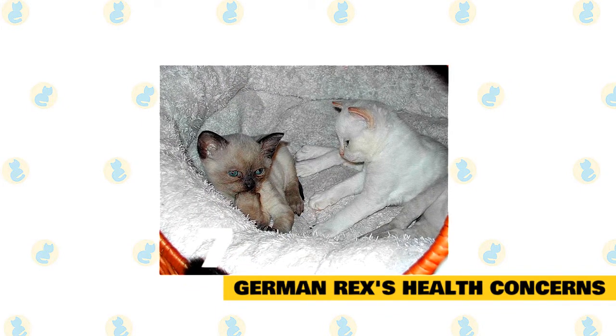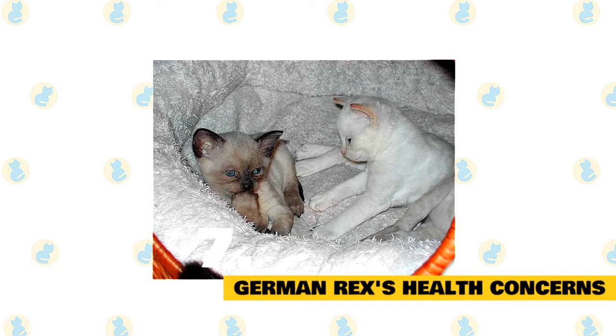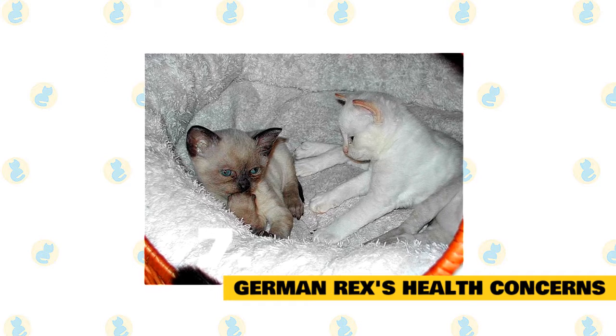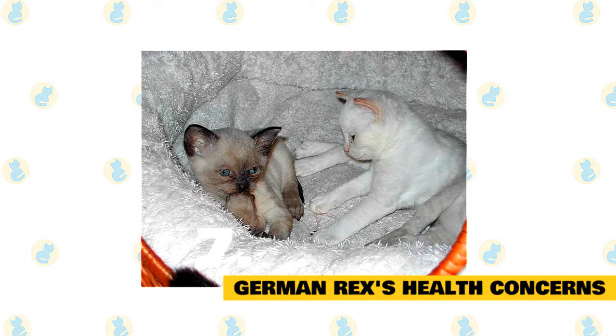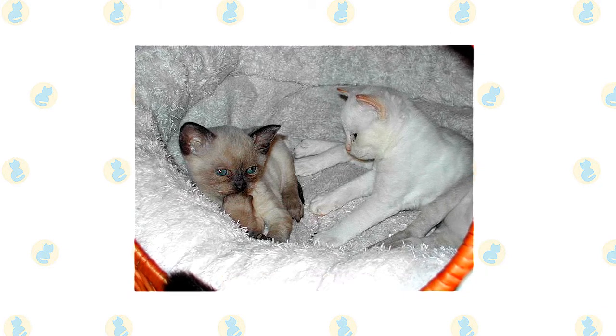German Rexes are generally considered to be healthy cats. As always, it's important to schedule regular wellness visits with your cat's vet. There aren't any breed-specific health problems associated with the German Rex, but always keep an eye out for signs that your cat might be in distress or pain.